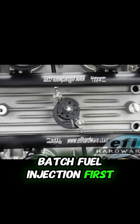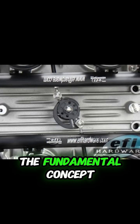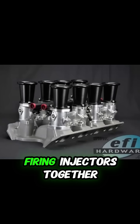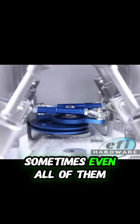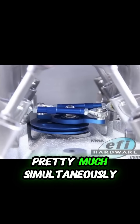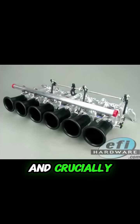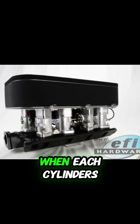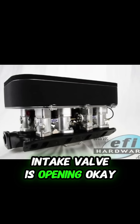Let's get straight into it. Batch fuel injection first — what's the fundamental concept? So with batch fire, the main idea is it's firing injectors together, like multiple injectors, sometimes even all of them. At the same time? Yeah, pretty much simultaneously. And crucially, it does this without really knowing or caring exactly when each cylinder's intake valve is opening.